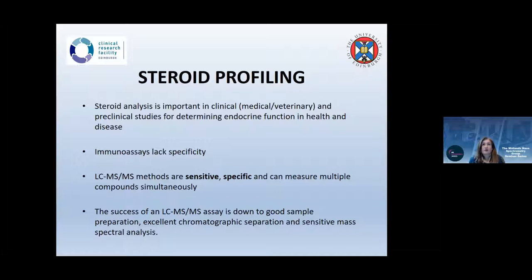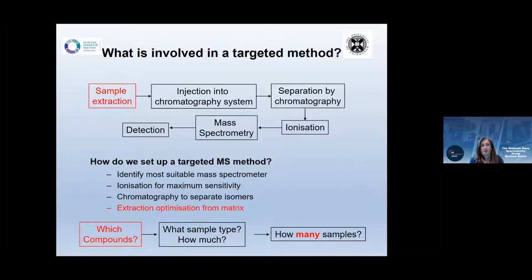When setting up a targeted method, sample extraction is really important. We have to consider all stages: injection into the chromatographic system, separation, ionization, and detection. We've tried APCI and APPI, but the method I'm talking about today was developed using electrospray ionization. We're a high-user lab that required overnight instrument changes, and ESI proved more reliable in that context without compromising sensitivity.